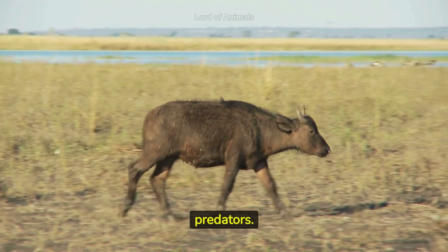African buffaloes are known for their defensive behavior when threatened. They often form a circle around vulnerable members, such as calves, and can repel lion attacks. Despite their size, African buffaloes are agile and can run up to 56 kilometers per hour when chased by predators.